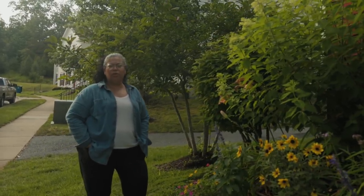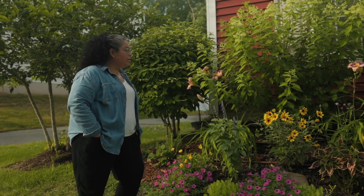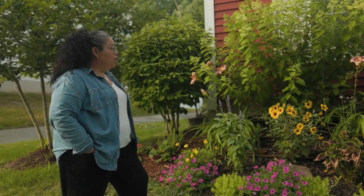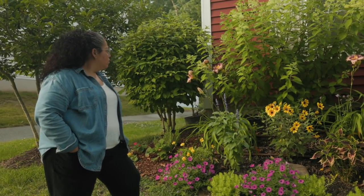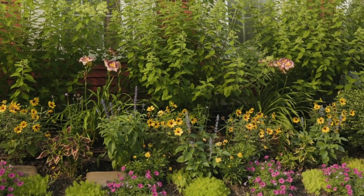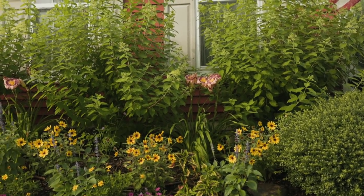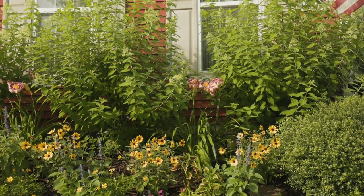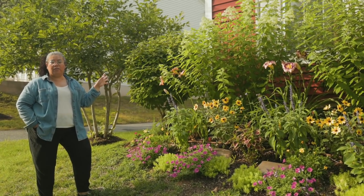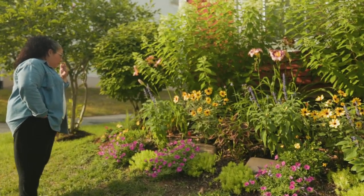Daylilies are a wonderful plant for slope areas — they'll grow in just about anything. We have clay soil so they're perfect here. This is their second year. I love using them in the front because when the hydrangeas on top aren't blooming, the daylilies are. Then when the daylilies finish, the grassy foliage still looks pretty, and then we get the white blooms from the hydrangeas. It's a great seasonal progression.